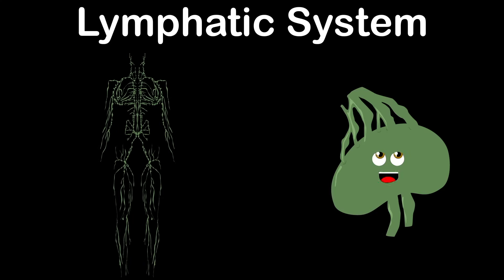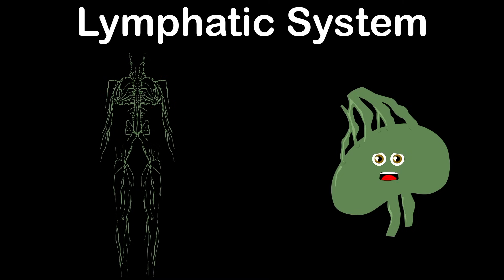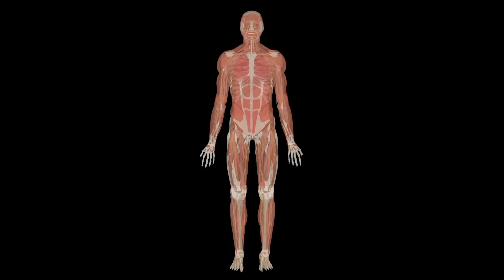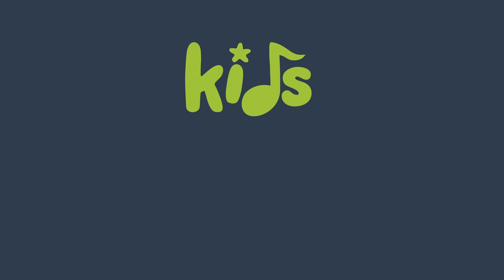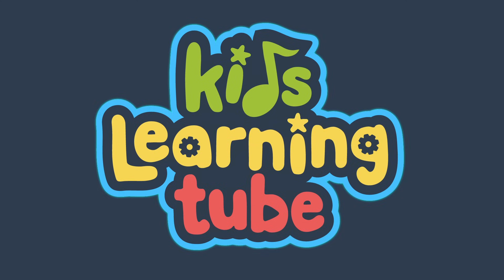The lymphatic system is a network of tissues and organs that rid the body of toxins, wasting unwanted material too. The lymphatic system's main job is to transport the fluid lymph. It contains white blood cells that fight infection through the body within. Kids learn it too!